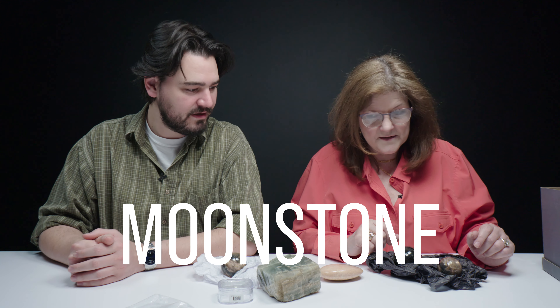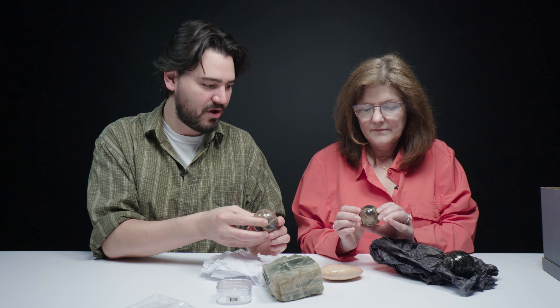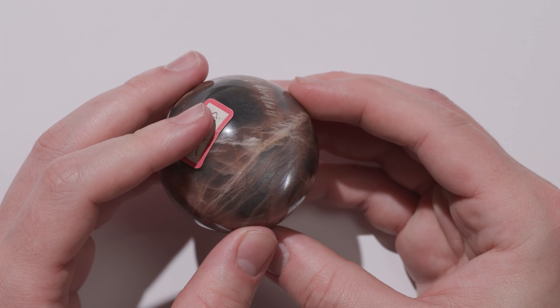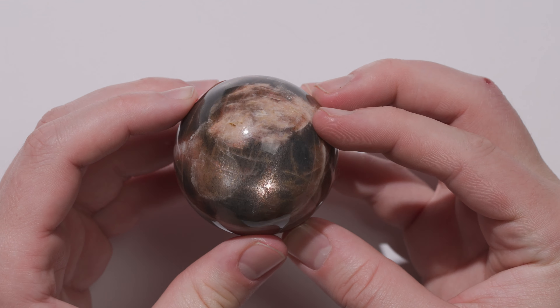We've got some cool stuff here. I think we're looking at moonstone and sunstone here. The cool thing about these two spheres, these smaller ones, is that these are actually sunstone and moonstone in one. It's a really cool occurrence — you kind of have both day and night in one sphere.